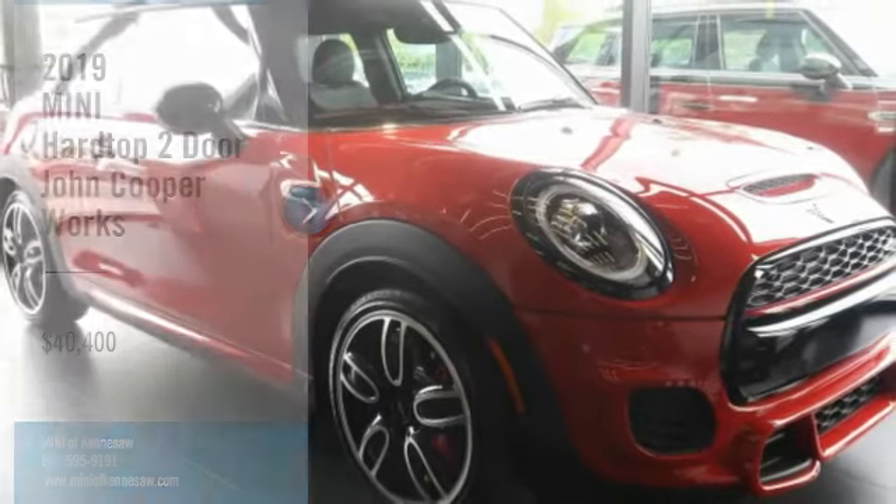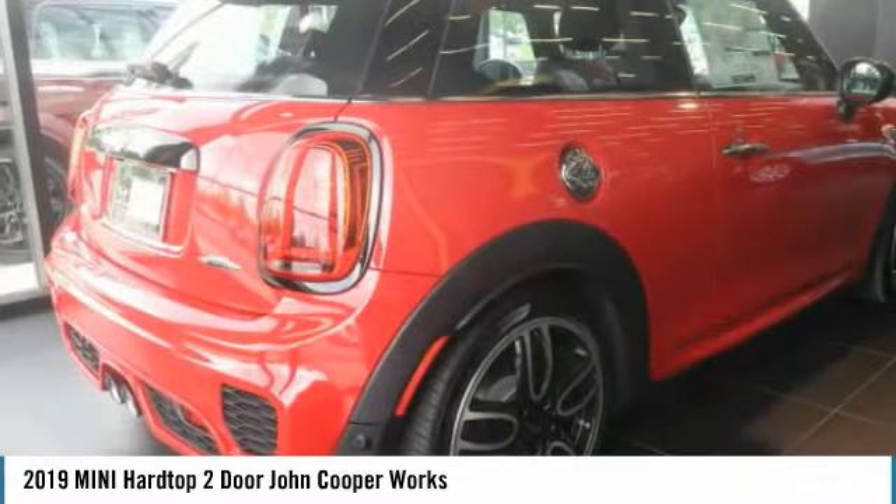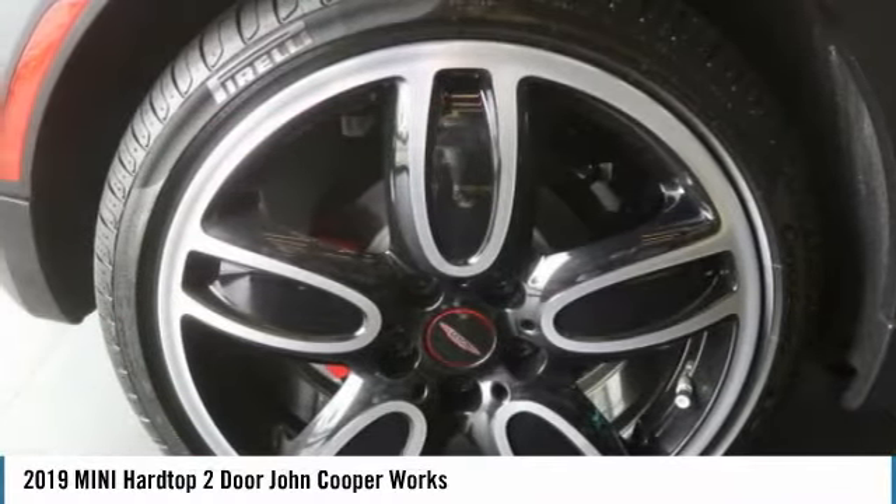Right vehicle? Check out the 2019 Mini Hardtop 2-door. The Mini Hardtop 2-door delivers motoring thrills in a nimble fuel-sipping package.